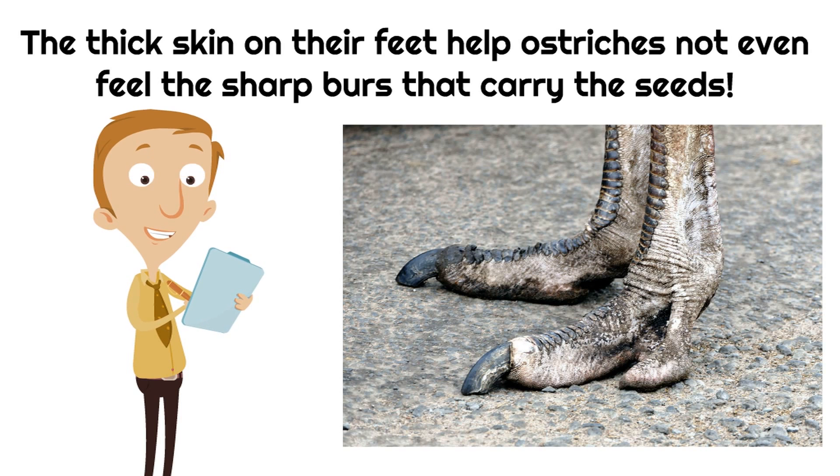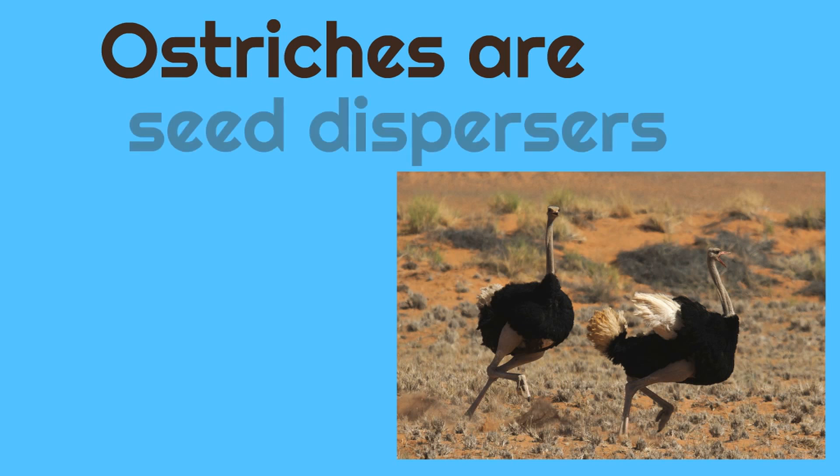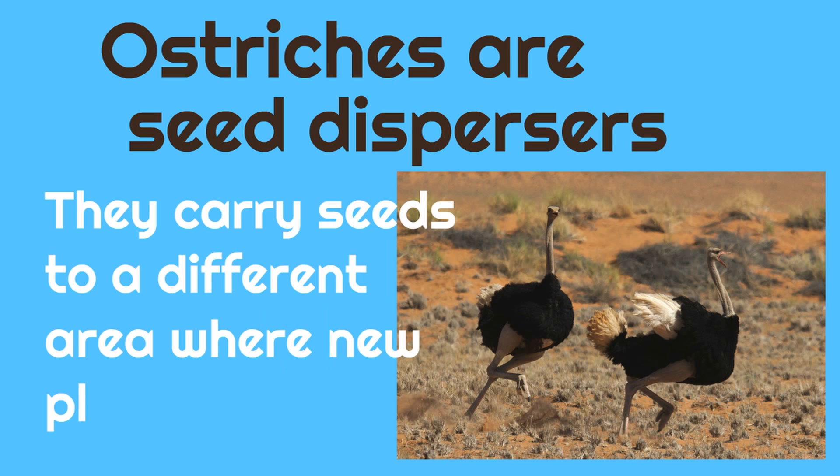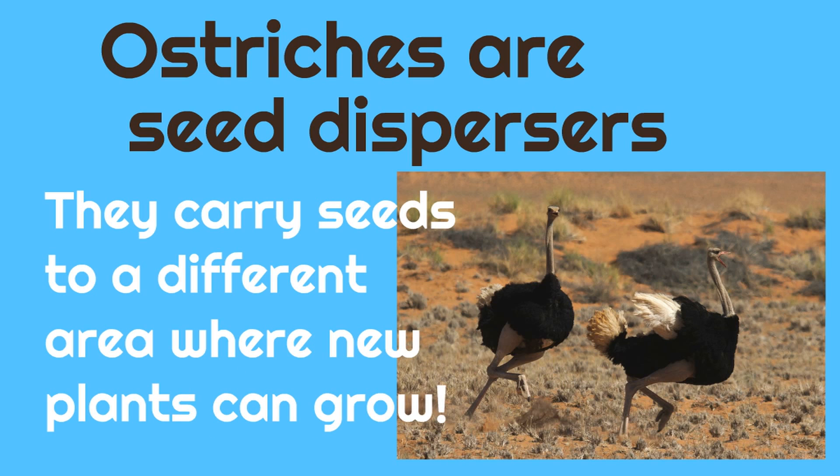It's absolutely incredible and a little weird. Ostriches are seed dispersers. They carry seeds to a different area where new plants can grow and they don't even know it. Remember, the seeds have those protective cases with the sharp hooks called burrs, and when ostriches are running, the seeds get stuck on their feet, then fall off in a different area where a new plant can grow. The feet of these ostriches are delivering the seeds so new plants can grow.